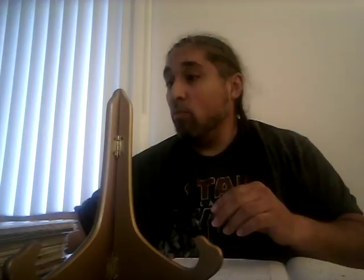Marvel Team-Up 100, the first appearance of Karma — one of the original New Mutants. A CGC 9.8 copy went for $116, which is about the price it's been staying at for a while. If they ever introduce her in a movie or show, that's another book that will go crazy.